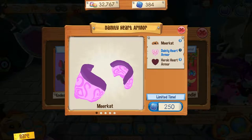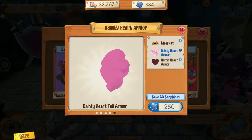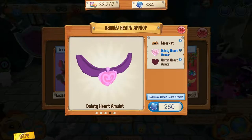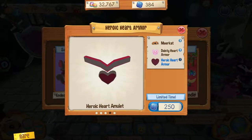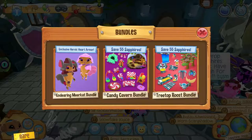Like all animal releases, this animal has a bundle. The Endearing Meerkat Bundle has both Heroic Heart and Dainty Heart armor sets. The meerkat was released on February 6, 2019 at the Sapphire Shop for 150 sapphires, or through the Endearing Meerkat Bundle for 250 sapphires.